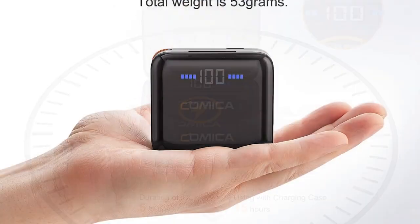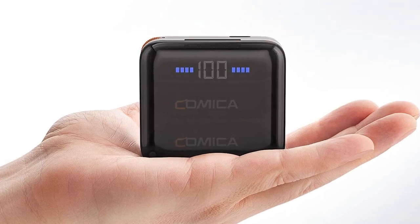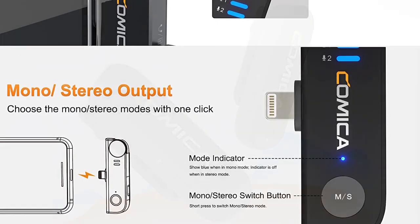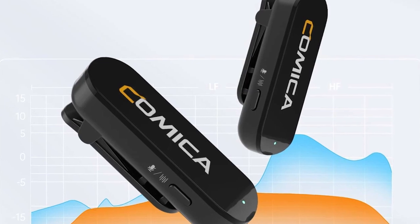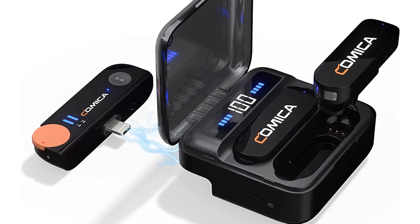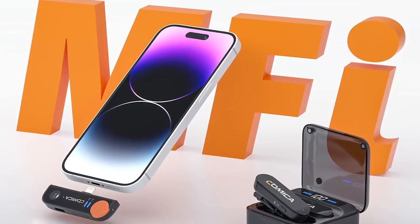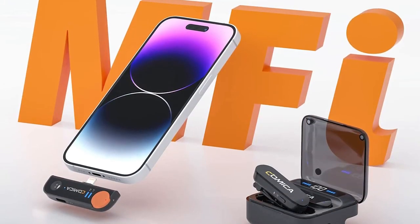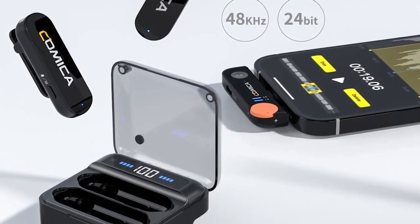The transmitter and receiver units are sleek and easy to handle, allowing for convenient portability. The clip-on lavalier microphone is discreet and effortlessly attaches to clothing, providing a hands-free recording experience. Its wireless functionality adds another level of flexibility and convenience, enabling users to move freely without the constraints of cables. Setting up the Vimo SMI is a breeze, with clear instructions provided. The pairing process between the transmitter and receiver is straightforward, and the receiver's LCD screen displays essential information such as battery status and signal strength, granting users complete control.